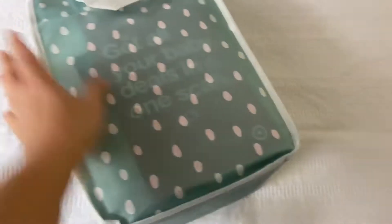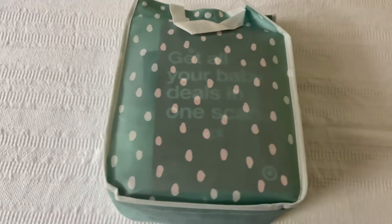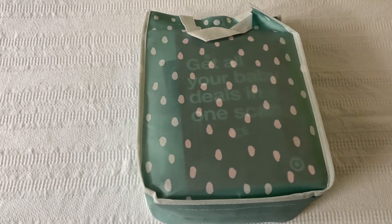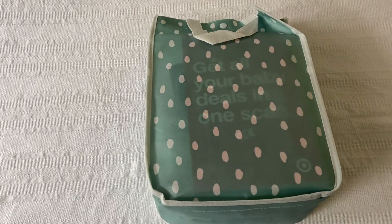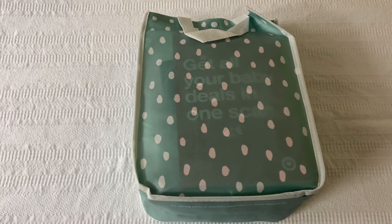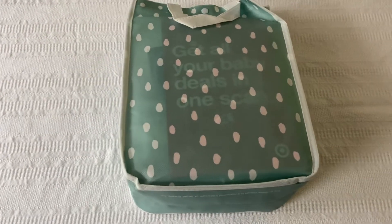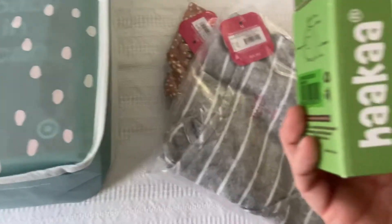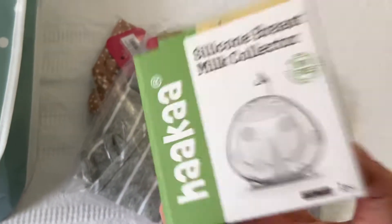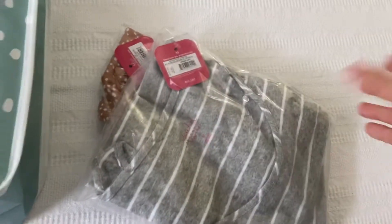You cannot get this in the store anymore, you have to order it online. To qualify for the free baby bag, you have to have a baby registry through Target.com and make a $35 purchase — it doesn't have to be from the registry. I ordered some pregnancy camis and a breast milk collector. I already have one of those and can't wait to use them.